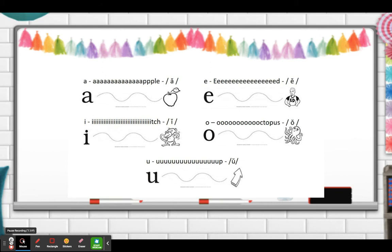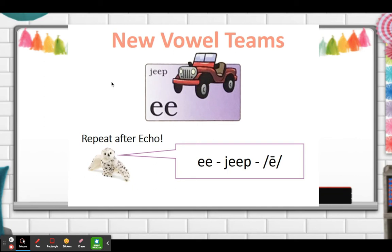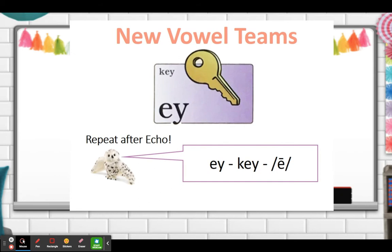Great job! Now let's pause the video and stretch our vowel sounds. We are going to learn three new vowel teams today. All of these vowel teams we will say E as a long vowel sound. So repeat after me: EE — jeep. EA — eat. EY — key.